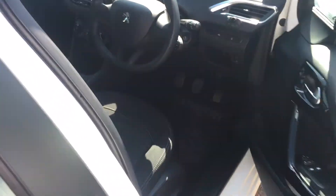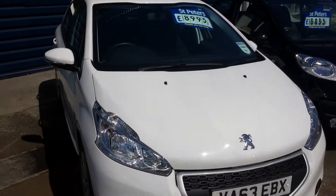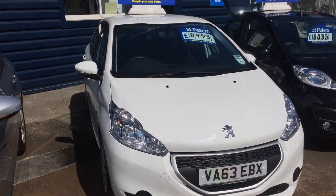Very clean interior, and only £20 a year to tax — very cheap to run and very cheap to insure. Please give us a call.